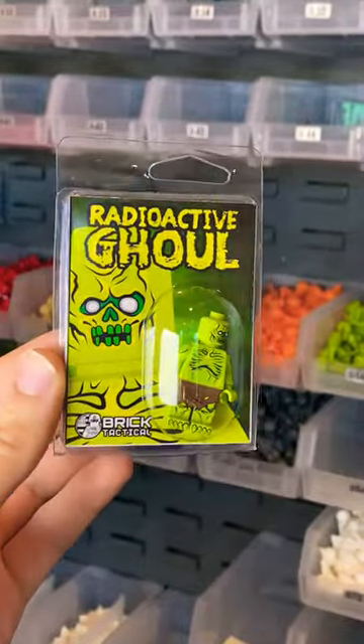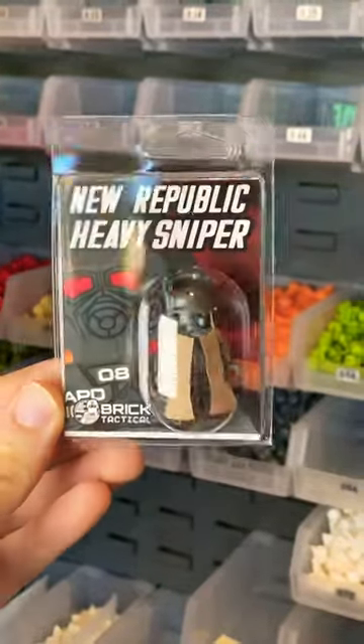Let's take a look at some of these new Fallout minifigures. We have the Radioactive Ghoul — really love that lime green color.